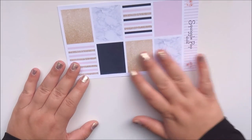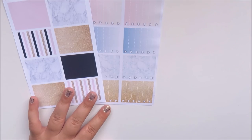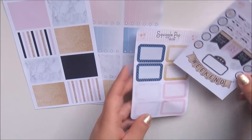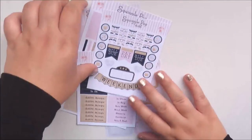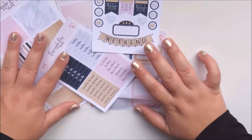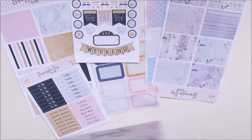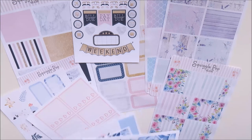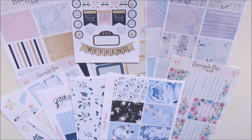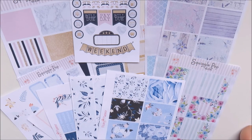When you see the kit all together, it's a really well-curated kit — really pretty. Very happy with this one. Very happy with my order from Rachel and Squiggle Pop Studio. So yeah, that's what I got from Peony Planner and Squiggle Pop Studio. Definitely go and check these stores out and tell them that I sent you. And please make sure to like this video, subscribe to my channel, and follow me on Instagram at Natalie Scribbles. I'll see you in my next video. Bye.